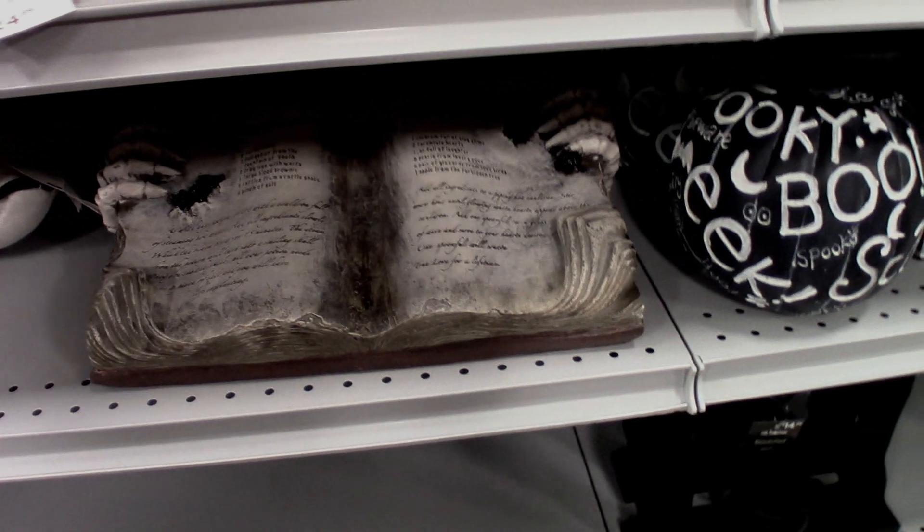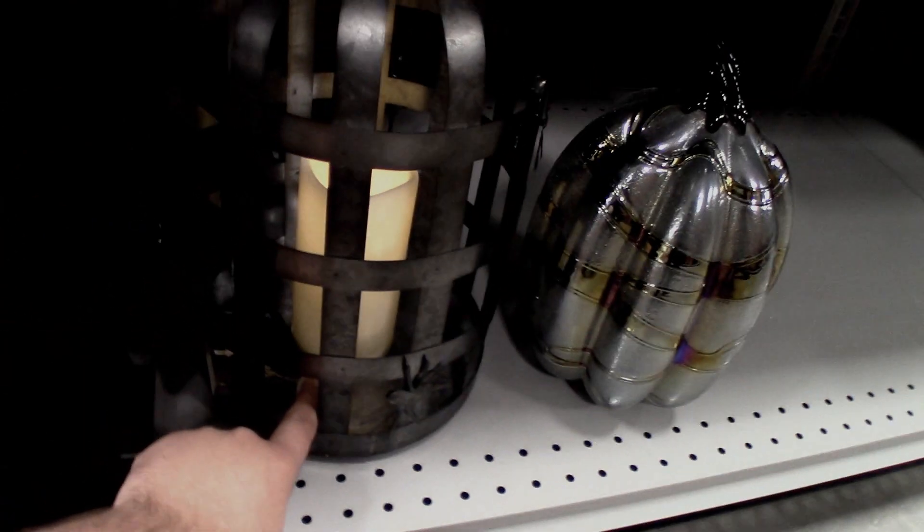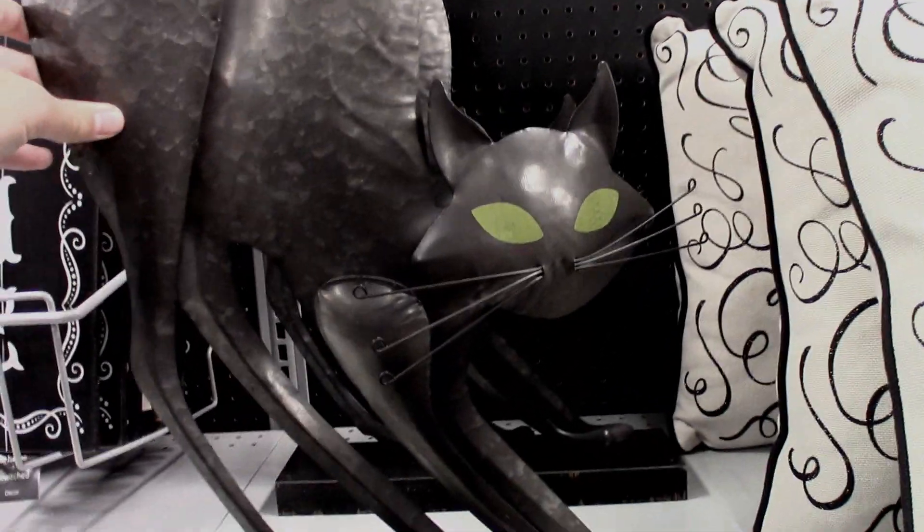There's a big book over here. There's a cauldron, and this looks like a light-up candle area — that's what's up there. I like this 'Black Cats Welcome Here' sign; we might have to get that because we've got a black cat.